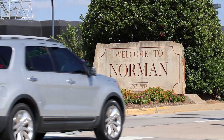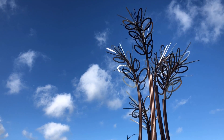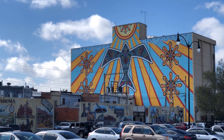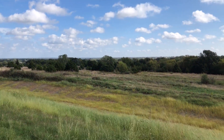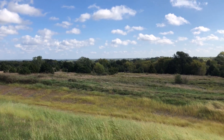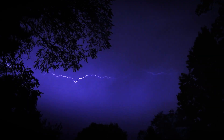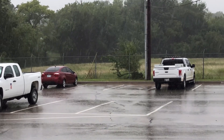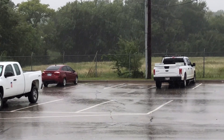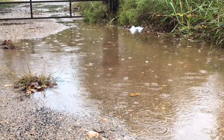Norman is a beautiful city full of life and art, but like all Oklahomans, we here in Norman know that can change in an instant. Rain certainly has its benefits, but too much of a good thing can be bad and we need a way to manage that. That's where the city of Norman's stormwater management system comes in.